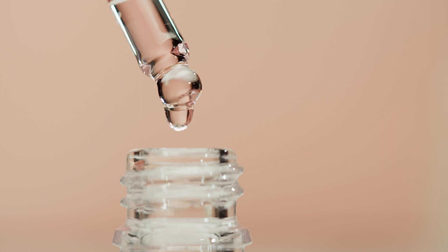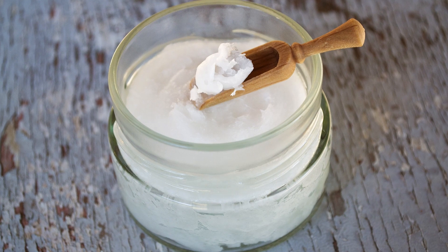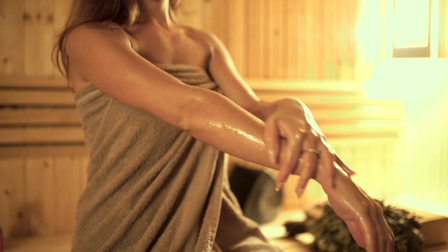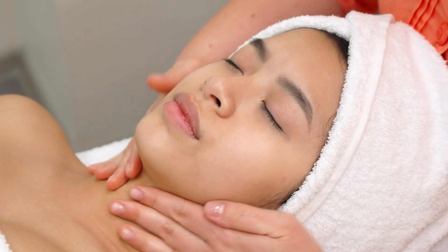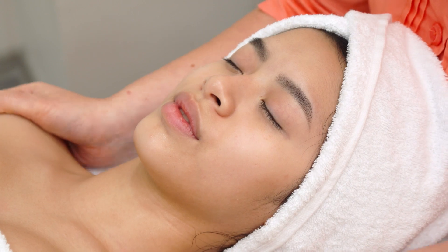One of the most notable benefits of coconut oil for the skin is its moisturizing properties. The fatty acids in coconut oil can penetrate deep into the skin, providing long-lasting hydration without clogging pores.